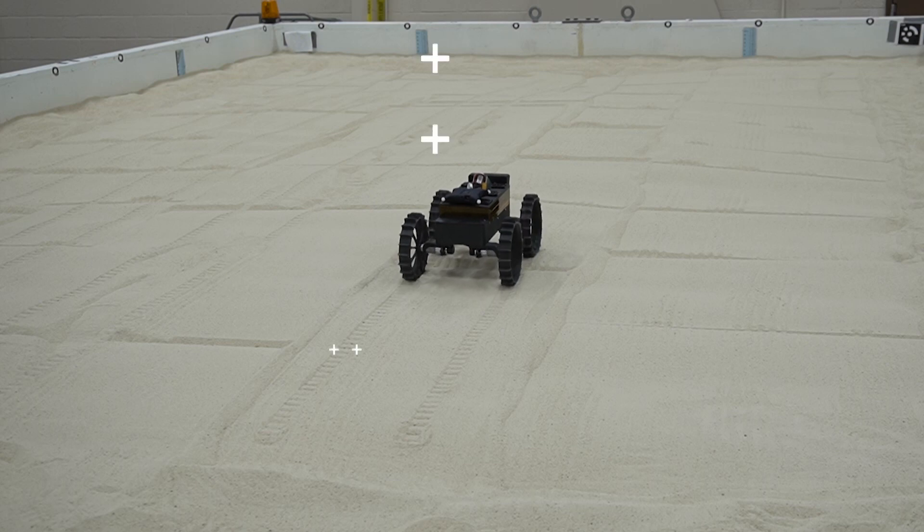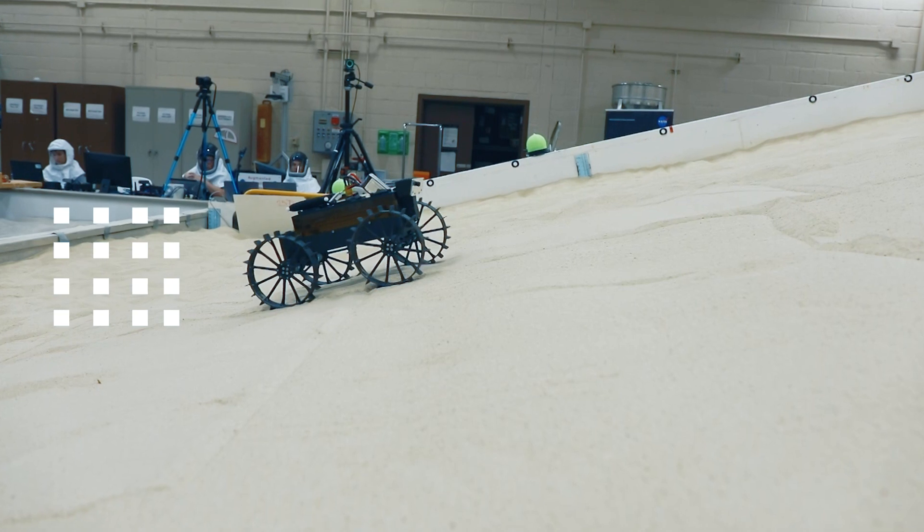The Cadre Rovers are the size of a shoebox. They have four wheels just like your cars here on earth, and they also have a stereo camera in the front which allows them to take 3D images of different types of terrain.